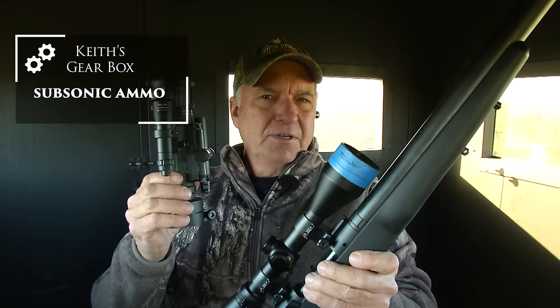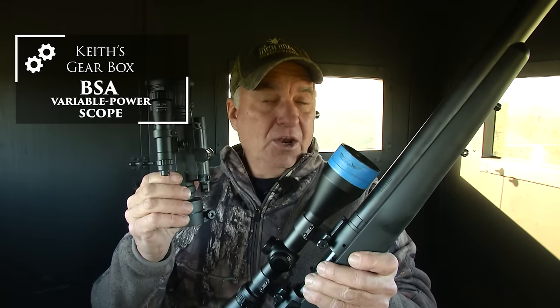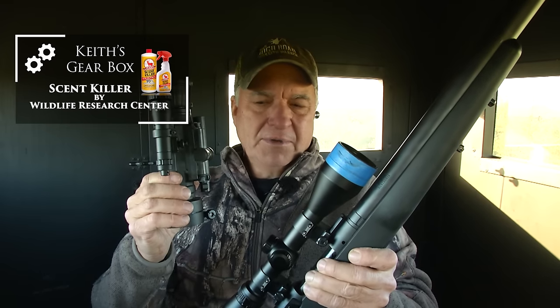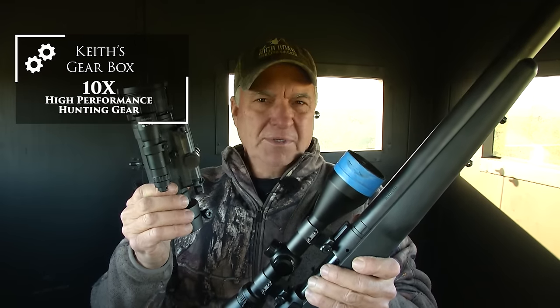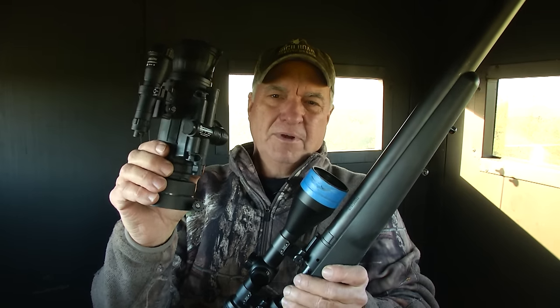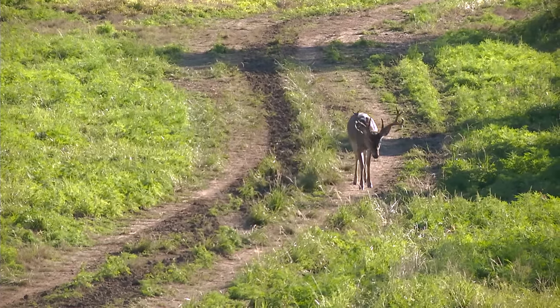The intention is to hunt deer and hogs if they come in close enough before the sun sets. Once the sun sets I'm going to stay put, and if a hog comes in I'm going to use my clip-on Armasight unit and see if I can take out a hog.